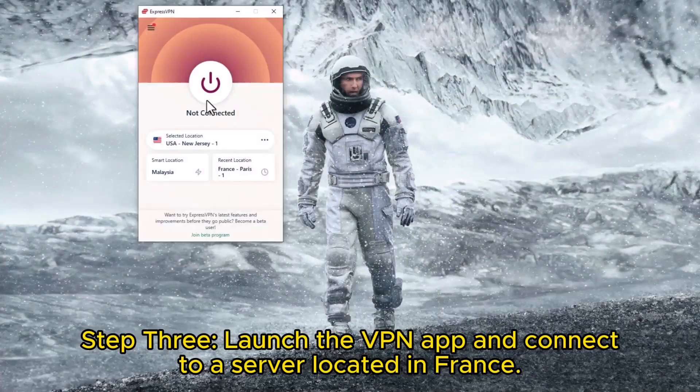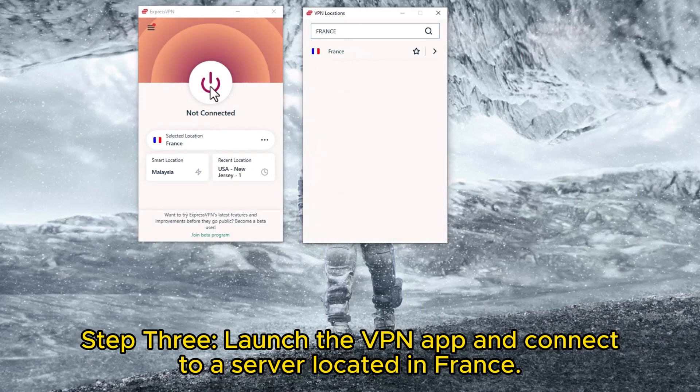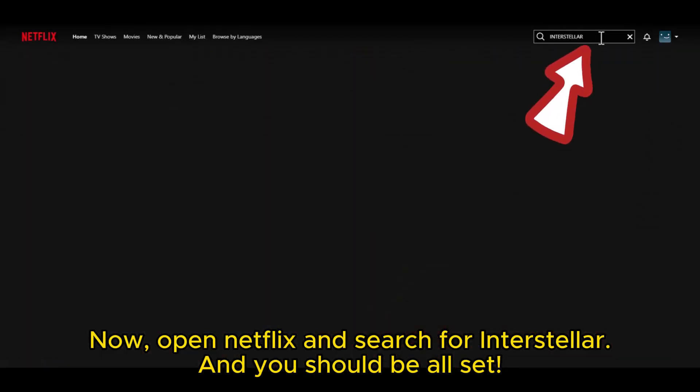Now onto Step 3: Launch the VPN app and establish a connection with a server situated in France. Next, open Netflix and search for Interstellar, and you should be all set.